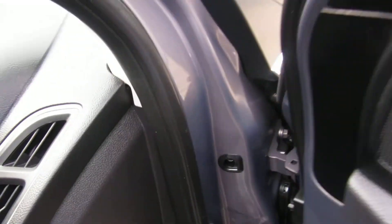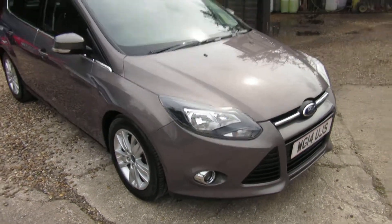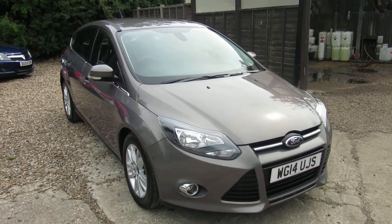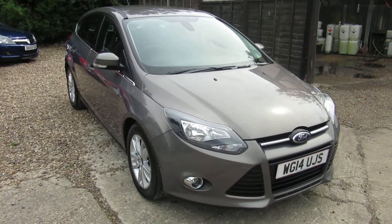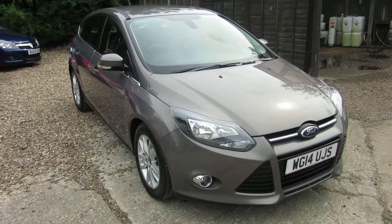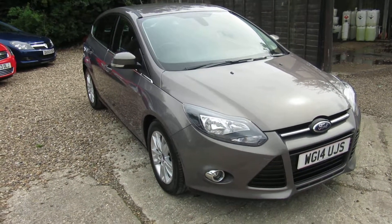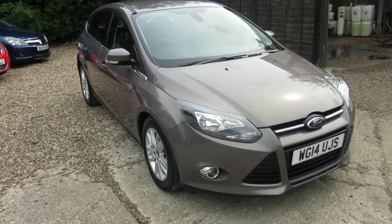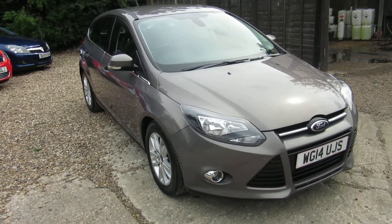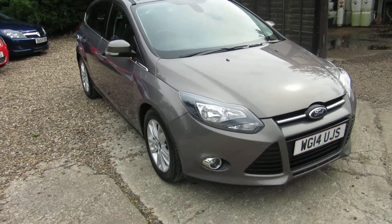One owner, full service history. Check out our other stock at www.churchroadgarage.co.uk — we're over in Windlesham. You can find us or give us a call on 01276 4510.